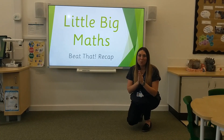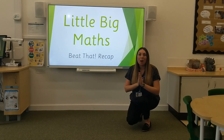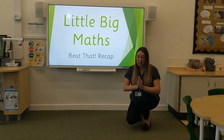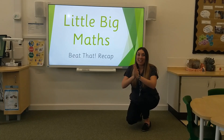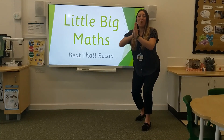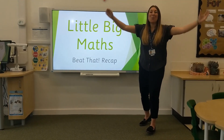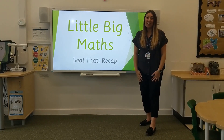Now show me that you can be a rocket, starting from the bottom going all the way up until you can blast off. Start at 10 and blast off at 0. Let's go! 10, 9, 8, 7, 6, 5, 4, 3, 2, 1, 0! Well done if you joined in with that rocket. Fantastic!